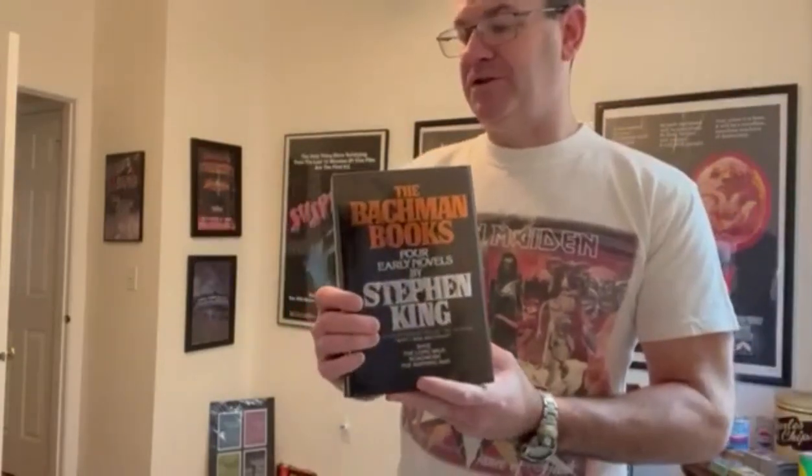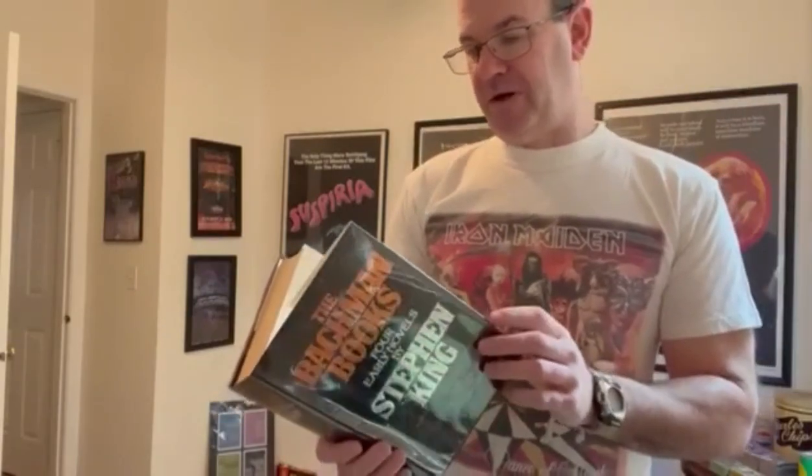And that's where I read it, actually. Not many people knew these books before Stephen King was outed as Bachman. So this was a neat book because you got four new-to-us Stephen King books in one cover.